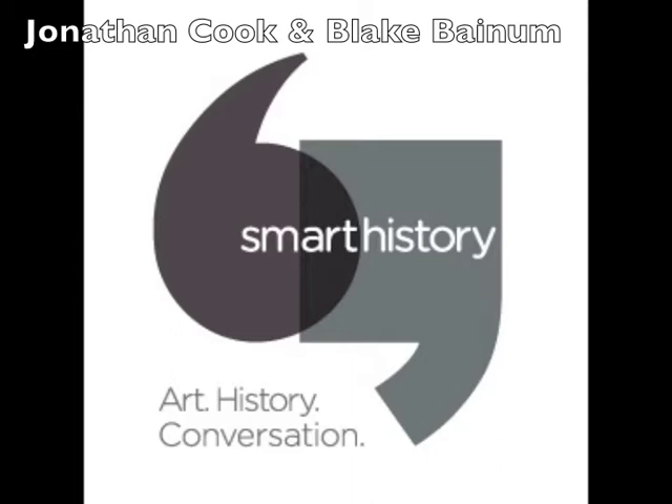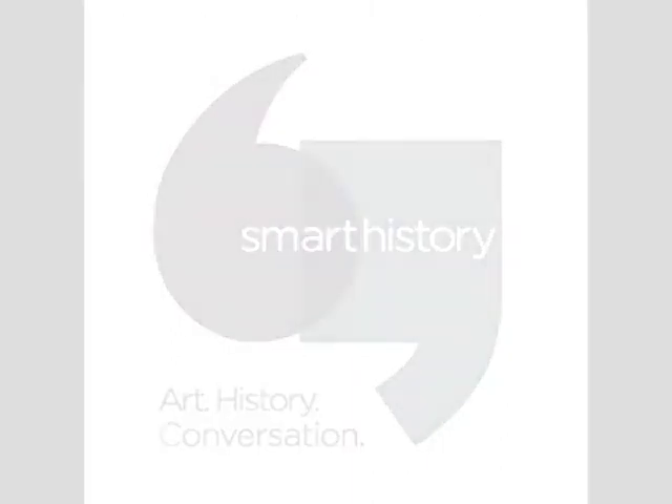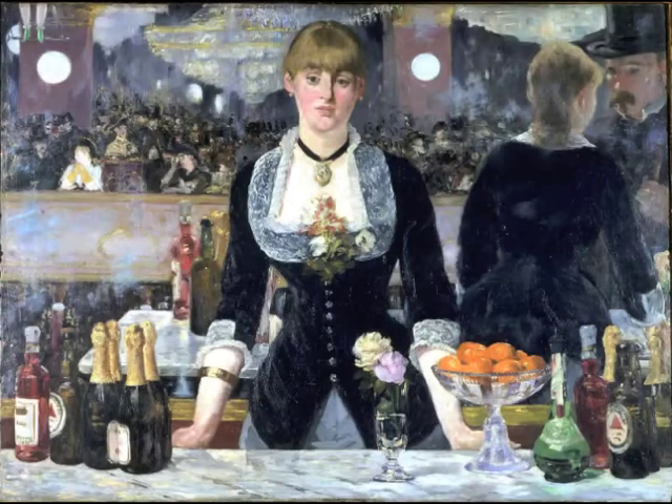Hi, this is Jonathan Cooke, and this is Blake Bainham. We're looking at our first piece, which is A Bar at the Folies-Bergère. It is a work by Édouard Manet, and it was completed in 1882.